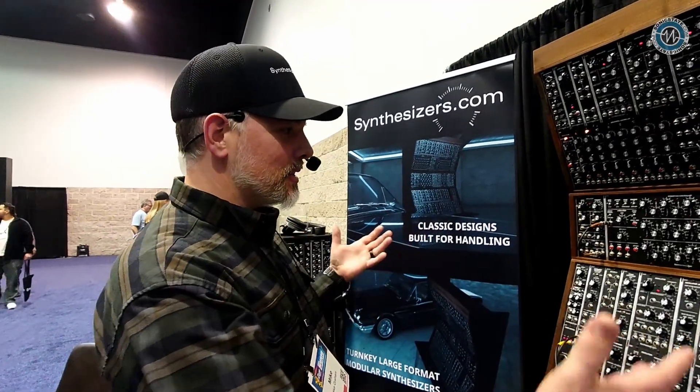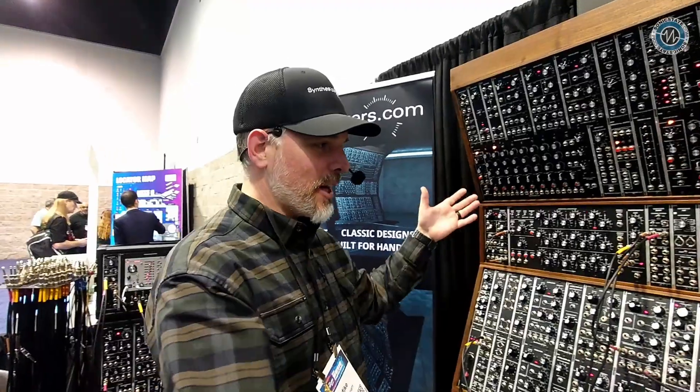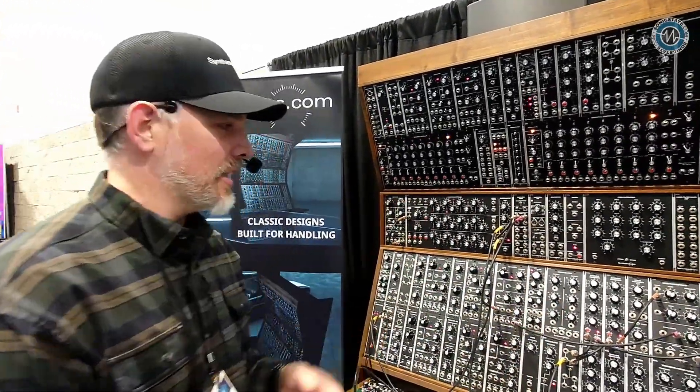The company's been around for 25 years, and we're excited to show people in person what these massive, awesome machines are capable of — what they look like, what they feel like, and more importantly, what they sound like.